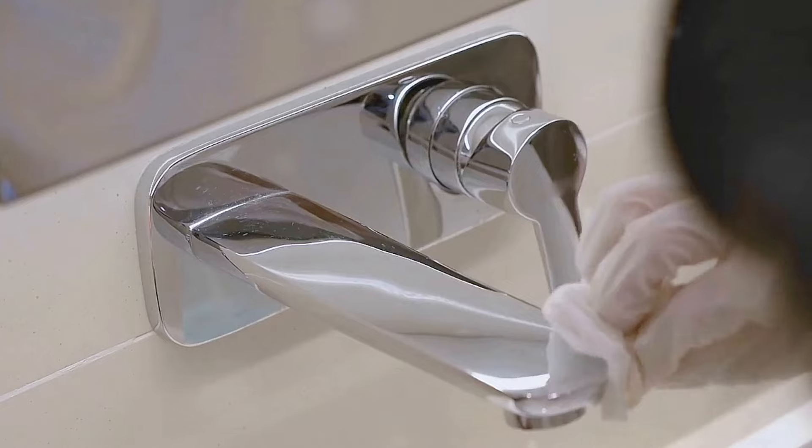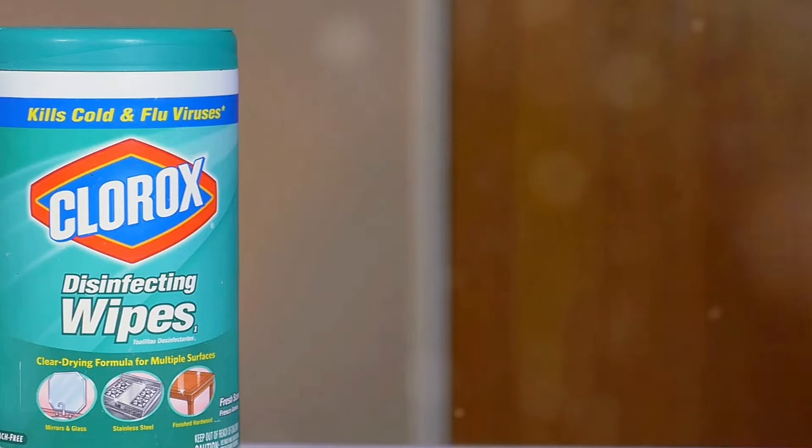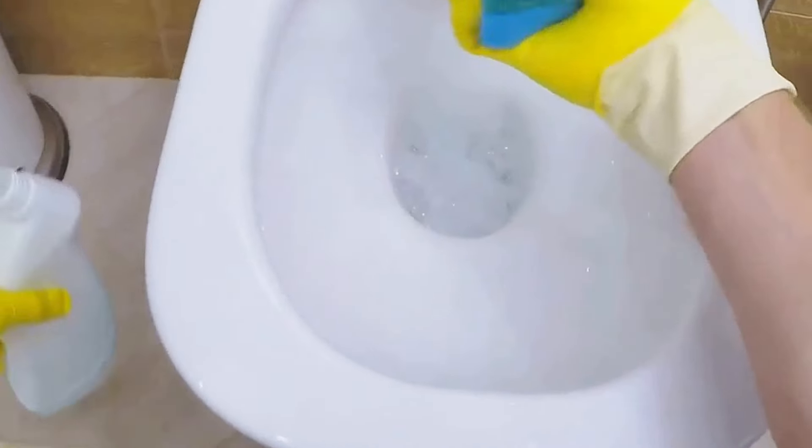Let's talk hygiene for a second. Cruise ships are awesome, but let's be real — they're also breeding grounds for germs. That's why disinfectant wipes are an absolute must-have. Give those high-touch surfaces a quick wipe down: the door handle, the sink, the toilet seat. You know the drill. It only takes a few seconds, and it can make a world of difference in keeping those germs at bay. Plus, it gives you peace of mind knowing that your bathroom is sparkling clean.